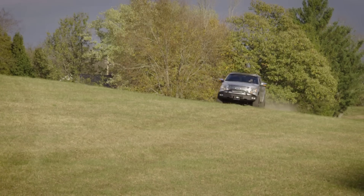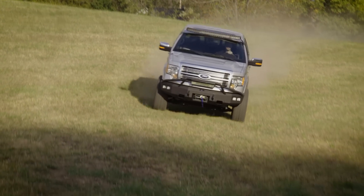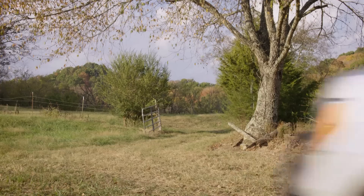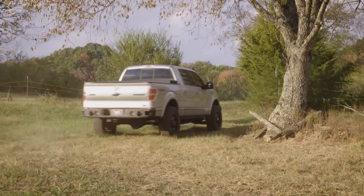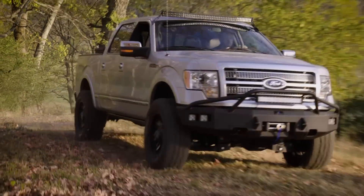Driving an older truck can certainly save you some cash each month by not having to pay a big note, but there are times when an older truck can be problematic. That's when higher mileage or failure-prone parts leave you stranded, or even worse, when a failing component damages other parts on its way out, leaving you with an expensive repair bill.